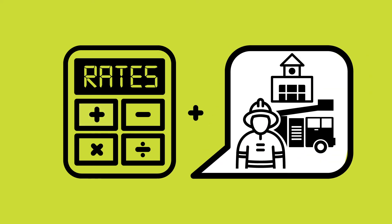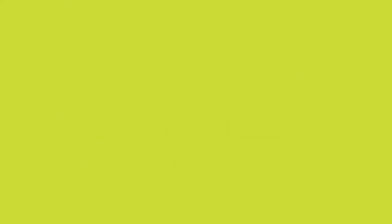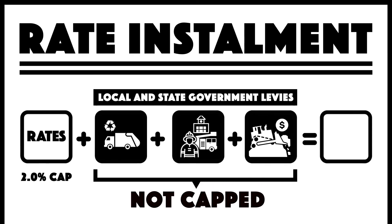These are the fire services levy, which funds firefighters, equipment, training and infrastructure, and the State landfill levy. Neither Council's garbage collection levy nor the State levies are subject to the 2% rate cap.